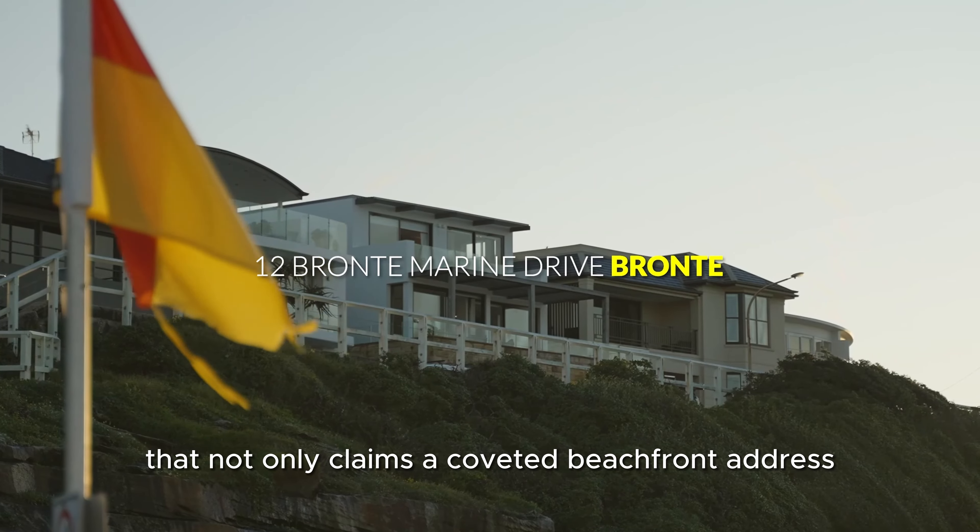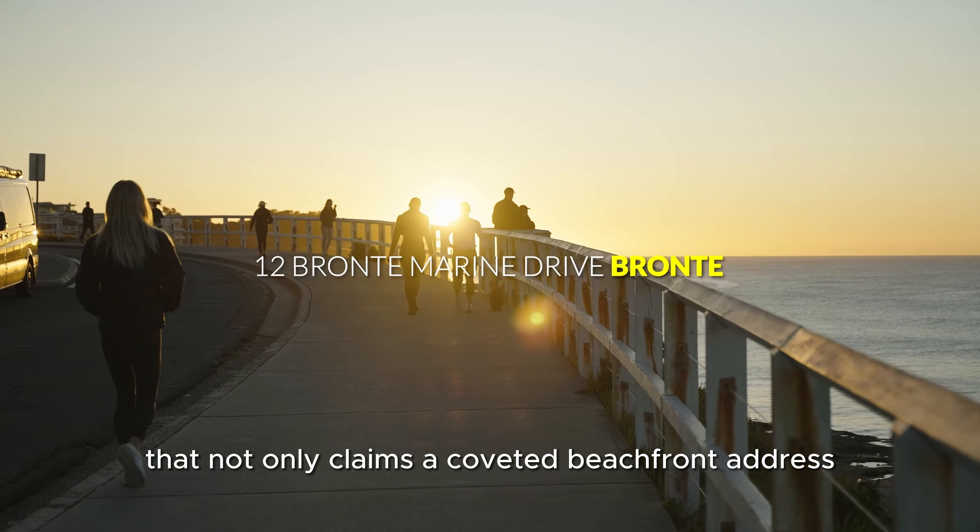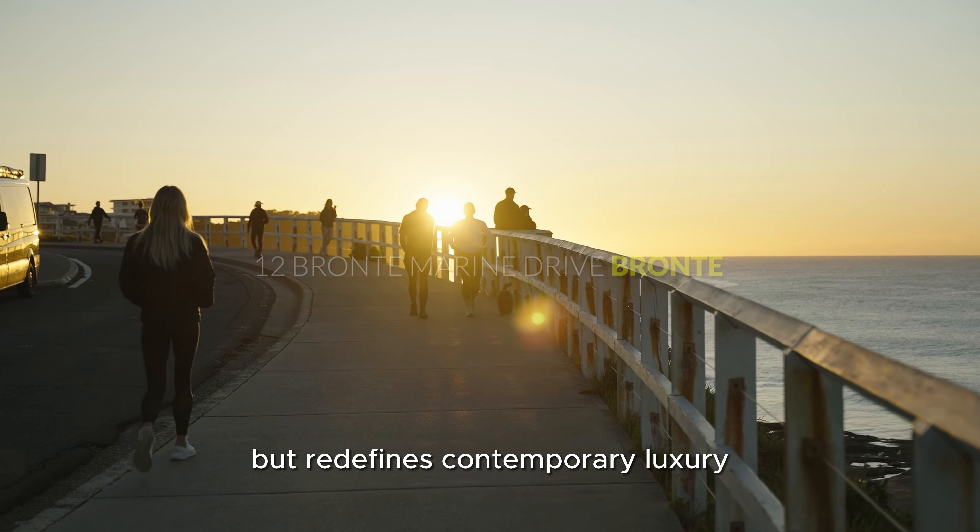Welcome to a residence that not only claims a coveted beachfront address, but redefines contemporary luxury along the eastern seaboard. This landmark home offers uninterrupted grandstand views of Bronte Beach and the vast Pacific Ocean, setting the stage for an awe-inspiring living experience. Spanning three extensive levels with a 14-metre frontage to the beach, this residence is a masterpiece of design and comfort.